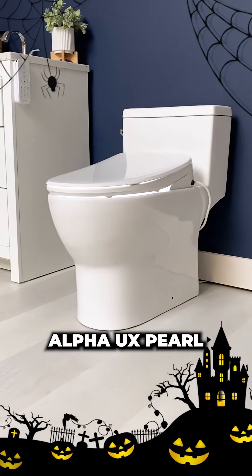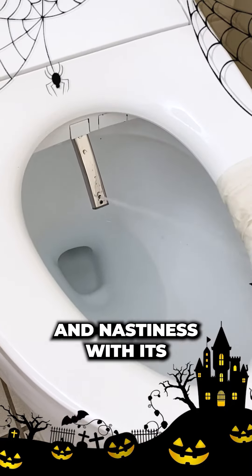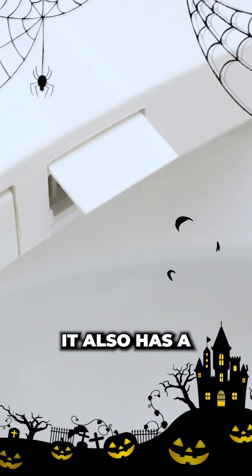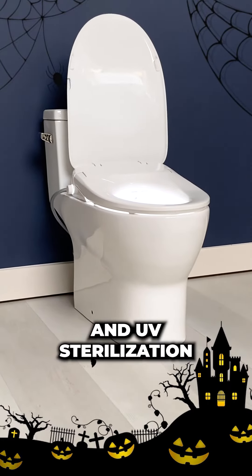Alpha UX Pearl. The Alpha UX Pearl can effectively cleanse your booty of all evilness and nastiness with its efficient warm water spray. It also has a built-in warm air dryer, user presets, and UV sterilization.